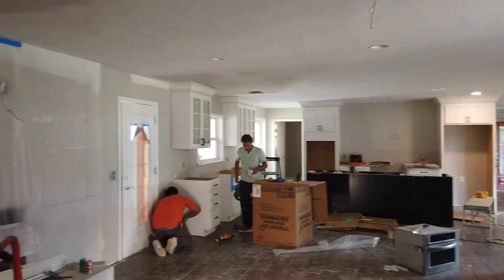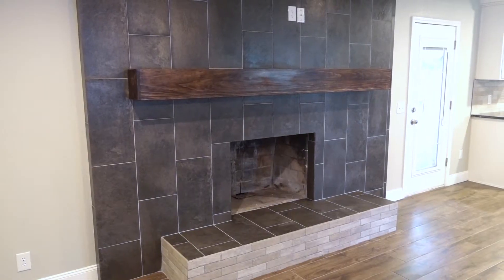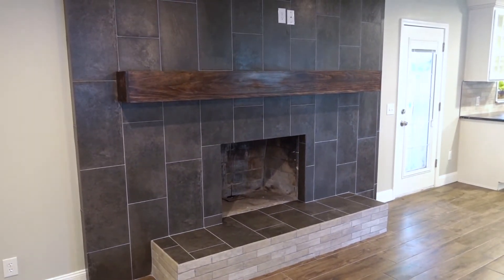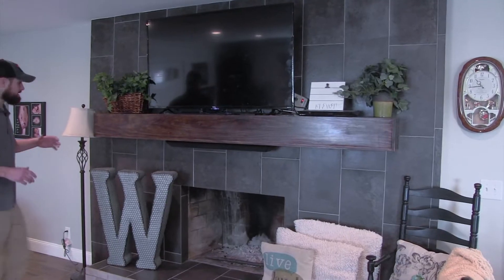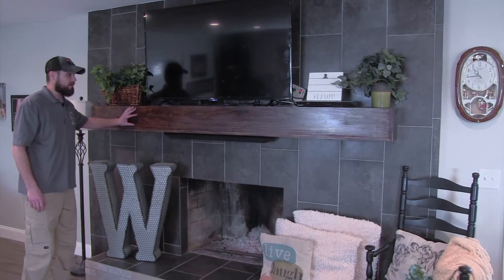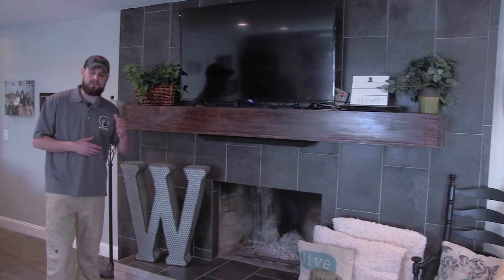The fireplace was completely enclosed — it was just a wall. We talked about it several times, and we went ahead and did some tiles and natural stone on the bottom. Now they have a wonderful fireplace with a custom-built mantle on top for their TV, decorations, and stockings for Christmas.